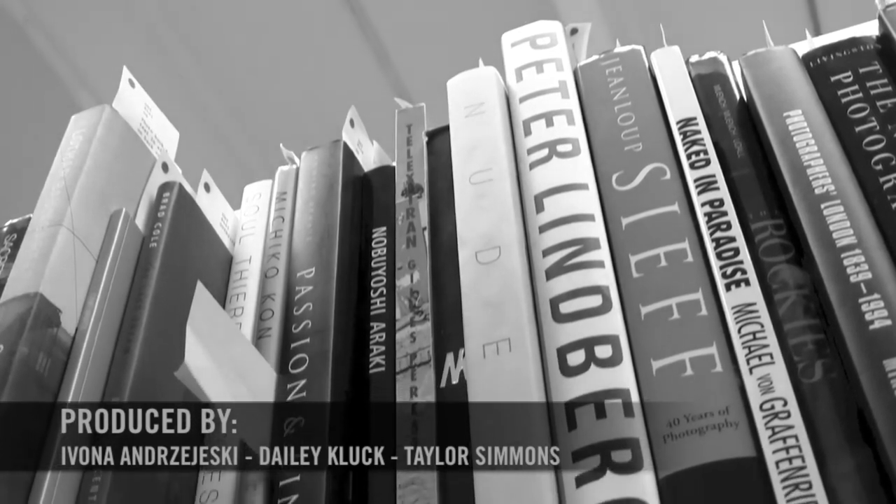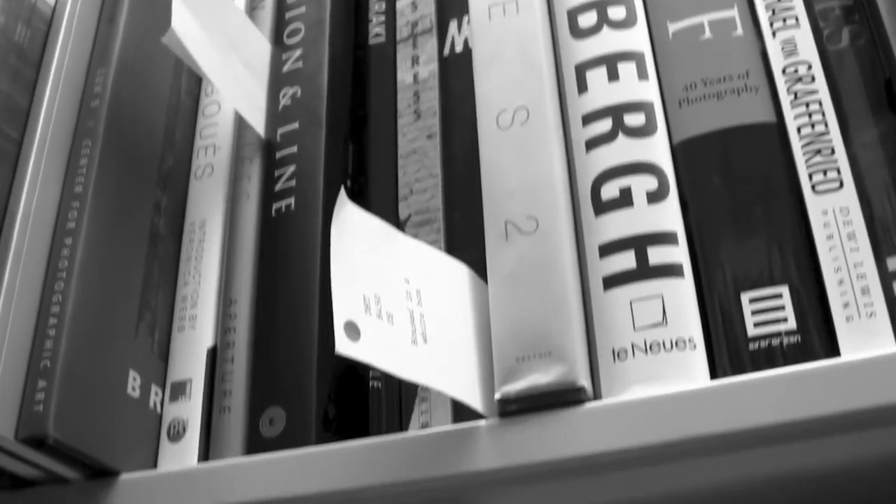We hope you enjoyed your tour of the Special Collections Library. Be sure to visit us by appointment or during our walk-in hours.